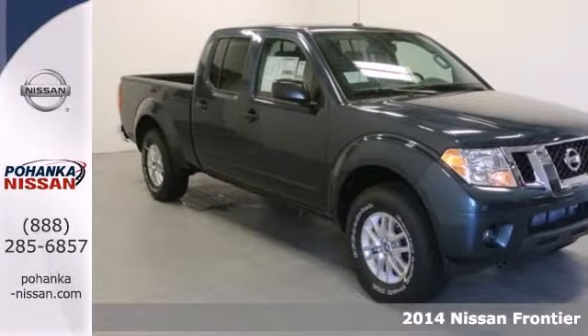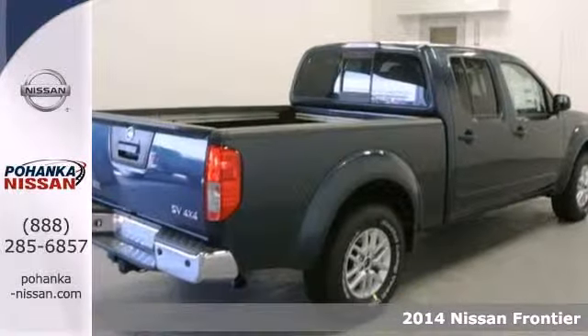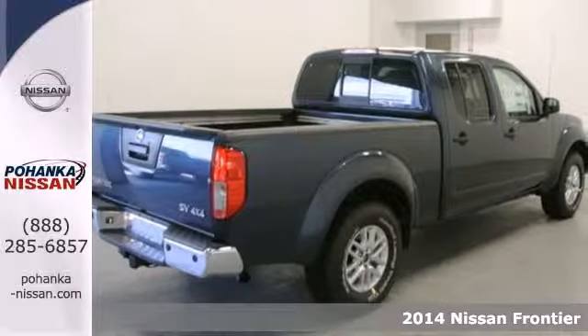Here's a 2014 Nissan Frontier. When you've got work that needs to get done, this truck is up for the task.